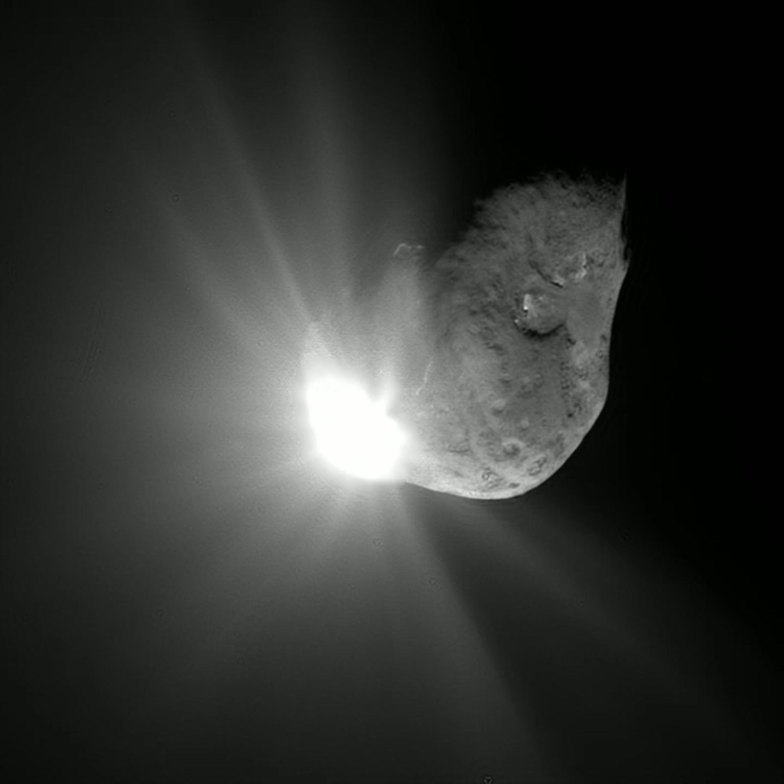A sungrazing comet is a comet that passes extremely close to the Sun at perihelion, generally within a few million kilometers. Although small sungrazers can be completely evaporated during such a close approach to the Sun, larger sungrazers can survive many perihelion passages. However, the strong tidal forces they experience often lead to their fragmentation. About 90% of the sungrazers observed with SOHO are members of the Kreutz group, which all originate from one giant comet that broke up into many smaller comets during its first passage through the inner solar system. Four other related groups have been identified: the Kracht, Kracht 2A, Marsden, and Meyer groups. The Marsden and Kracht groups both appear to be related to Comet 96P/Machholz, which is also the parent of two meteor streams, the Quadrantids and the Arietids.